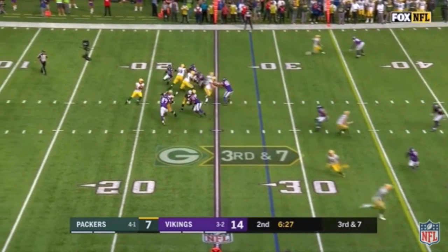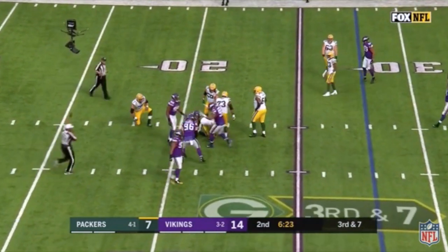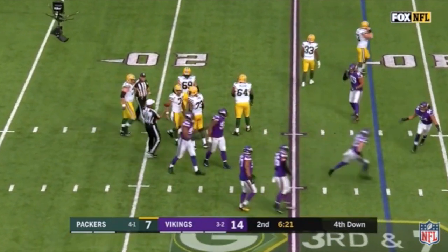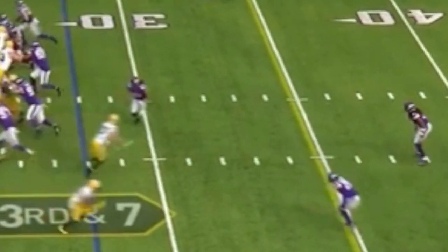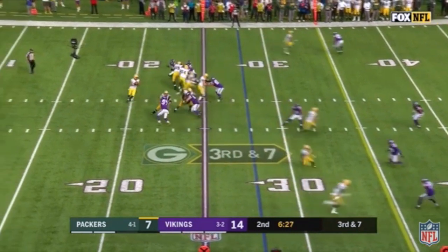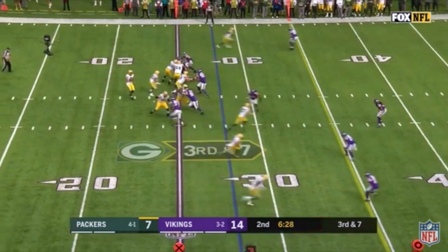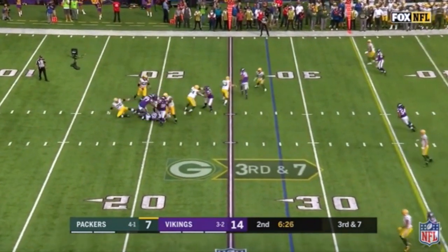From the snap of the ball, however, you immediately notice linebacker Eric Kendricks fake his blitz and instead drop back into the strong side zone and get underneath Nelson, understanding again that he has the safety Harris over the top of him. This soaks up any quick passing window for Hundley to throw to and forces him to look elsewhere and scan through his progressions.